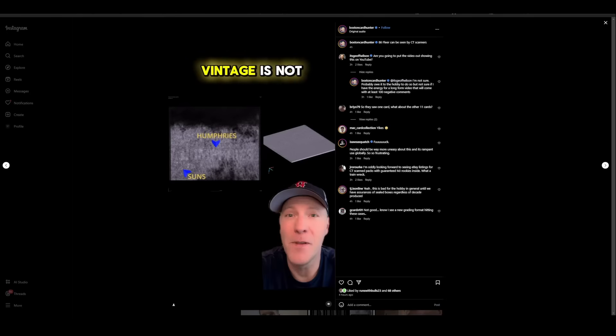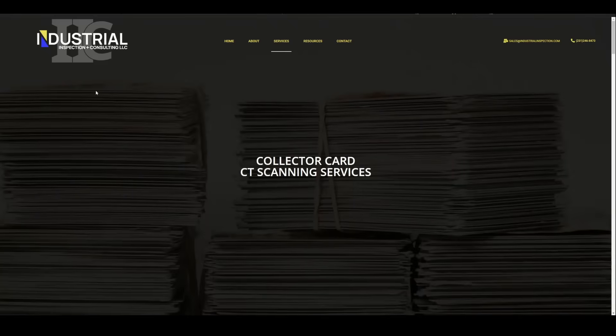Sports Cards Lessons, a.k.a. Boston Card Hunter, has been working with, communicating with — whatever you want to call it — with Industrial Inspection Consulting LLC, whatever these guys are called.